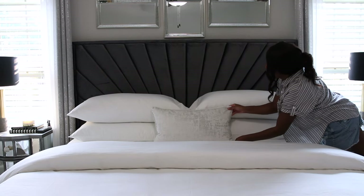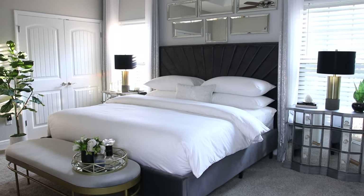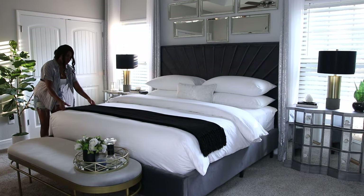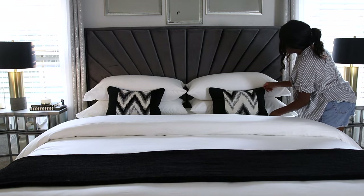That's how I like to style my bed for a quick and simple look. For the next step, it's still a bit simple but I'm going to place a throw blanket at the end of the bed and add two accent pillows this time.